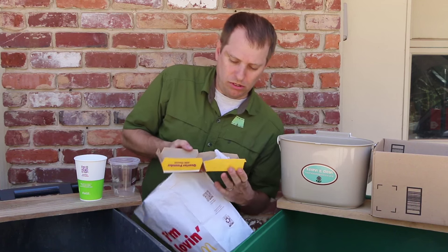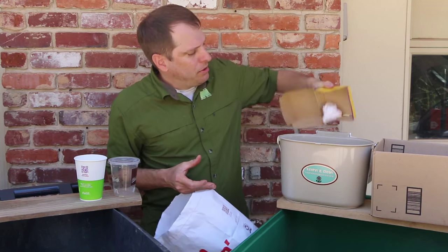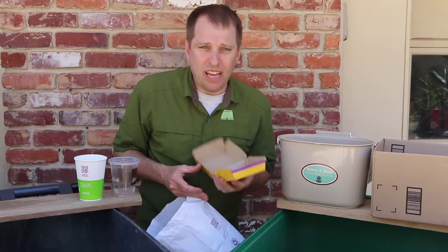This napkin here is soiled, so I'm going to put it into my compost, as well as any other napkins that I've used.